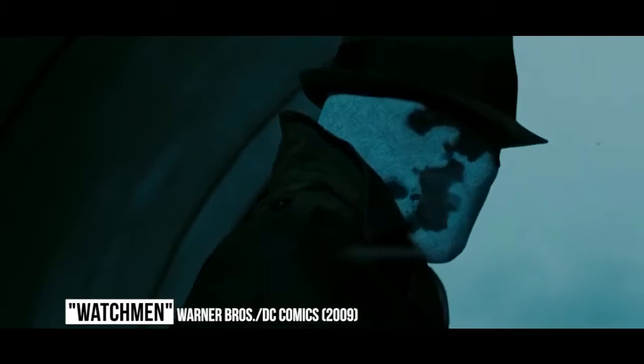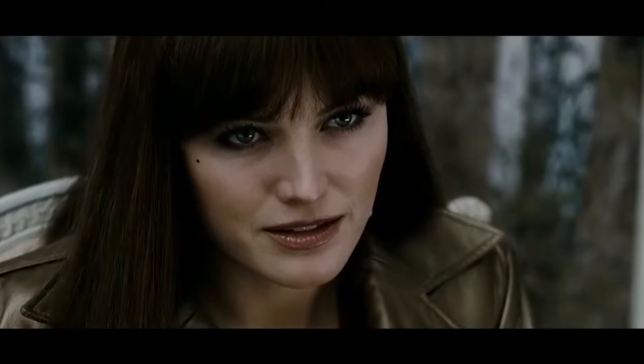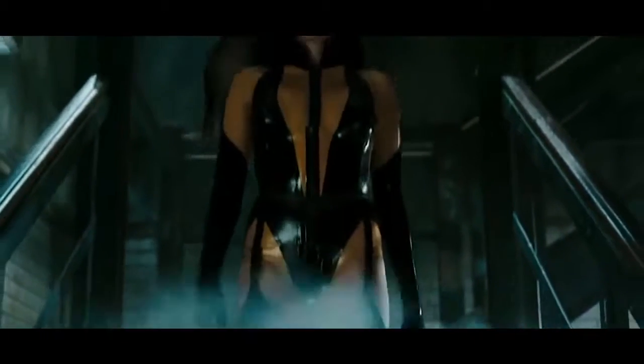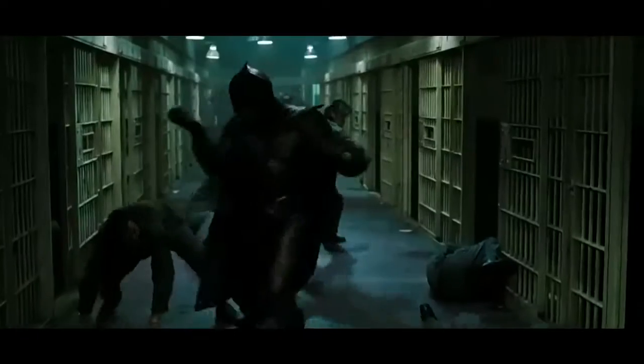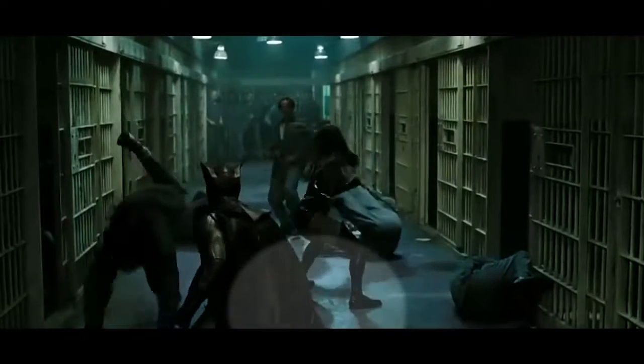Watchmen. In the brilliant and extremely underrated Watchmen movie, Malin Åkerman plays Laurie Jupiter, aka Silk Spectre 2. She has a very distinctive and sexy outfit that includes a pair of stiletto-heeled boots. But in one scene, they suddenly change to flat-soled boots. It's the scene in which she and Night Owl fight their way through a rioting group of prisoners to free Rorschach, and it's obviously for the sake of the stuntwoman, who would struggle to perform her stunts in stiletto heels.